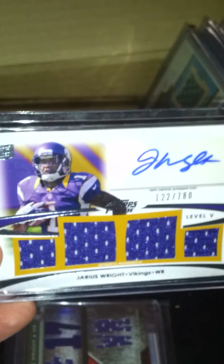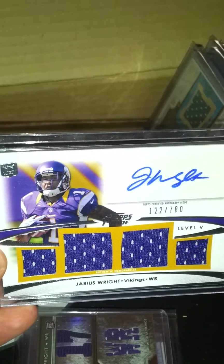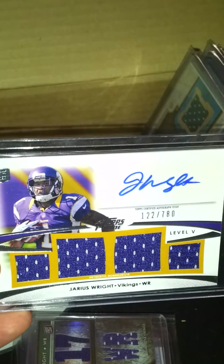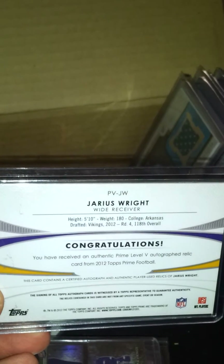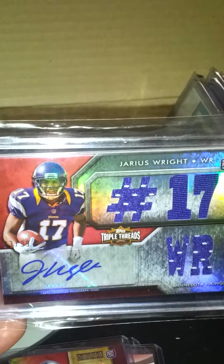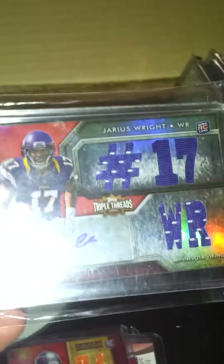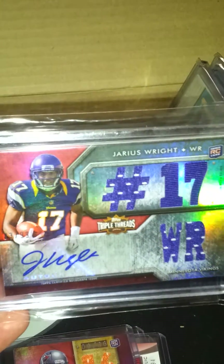Picked up some of Jarius Wright's stuff. This guy's starting to pick up a little bit — out of Topps Prime, quad jersey auto, number 122 out of 780. He's doing pretty good right now for the Vikings. And I picked up another Triple Threads auto of his, number 299. I know their stuff is starting to get a little better, which I'm glad.